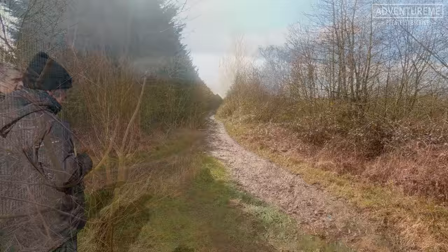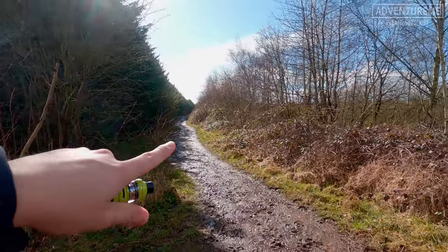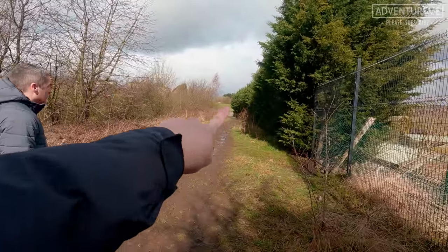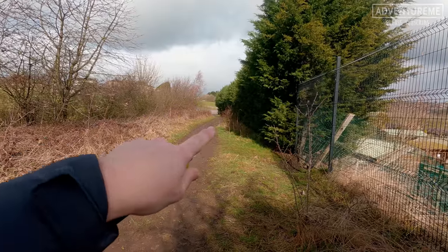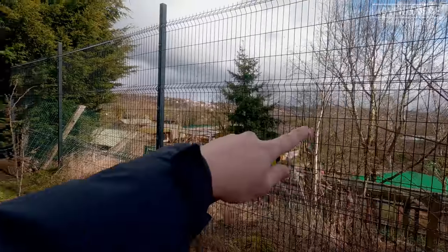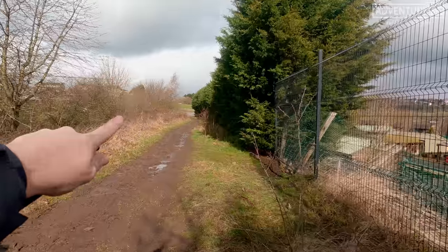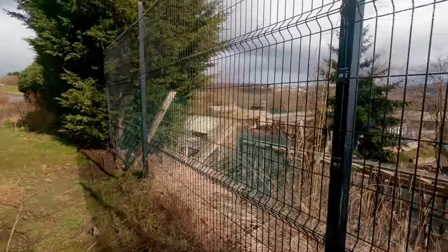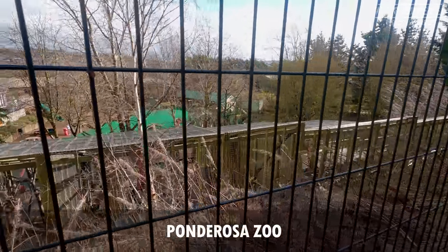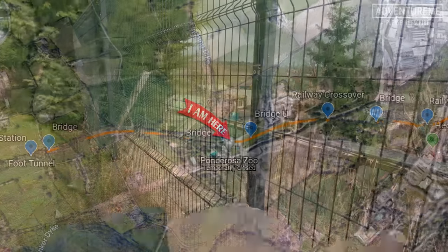We've made our way along this embankment and we're probably 15 feet above the ground, heading in that direction. Just ahead, the new line at this level would have crossed the LNY as it heads through the valley and approaches from our right, then would have gone underneath the Leeds New Line a bit further up. Just down here is what is known as the Ponderosa Zoo - now a kids adventure park and petting zoo.